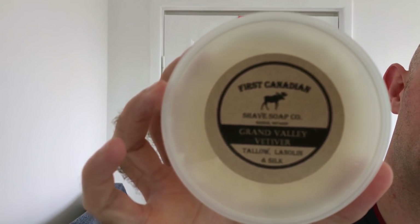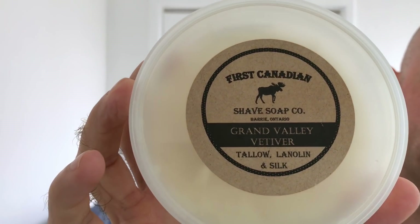The soap is Grand Valley Vetiver, which is a tallow, lanolin and silk based soap. The formula has stearic acid, coconut oil, water, potassium hydroxide, tallow, castor seed oil, glycerin, lanolin, shea butter, fragrance and silk. A nice clean set of ingredients. The label is pretty bland and boring - about as good as it gets. This is the old label; I don't know what the new labels look like. It doesn't feel waterproof either - feels like normal paper.